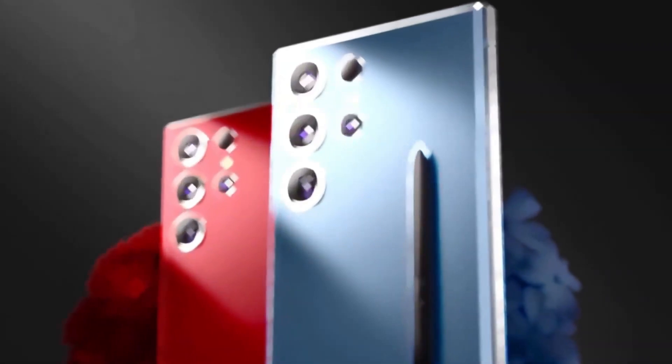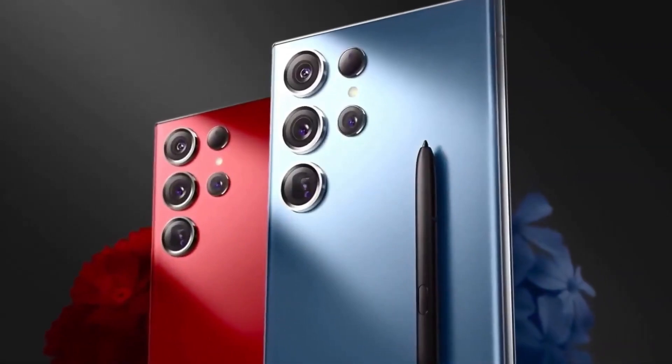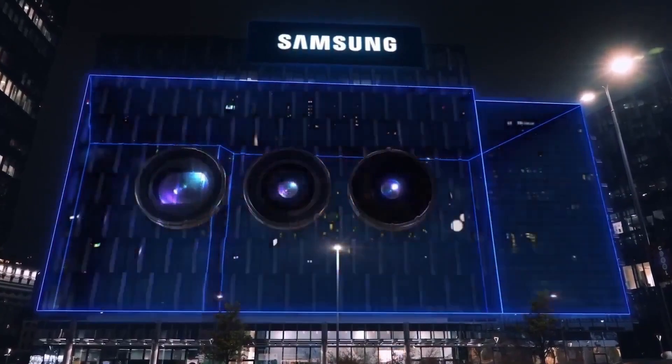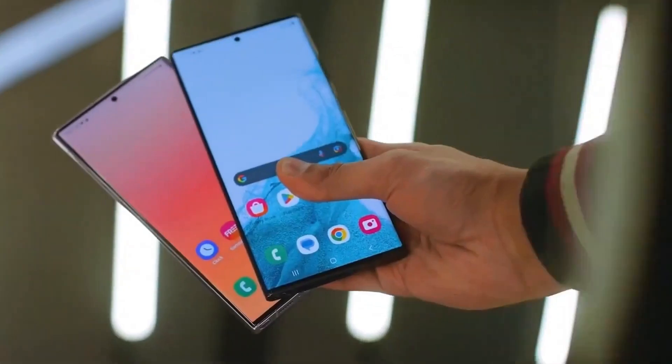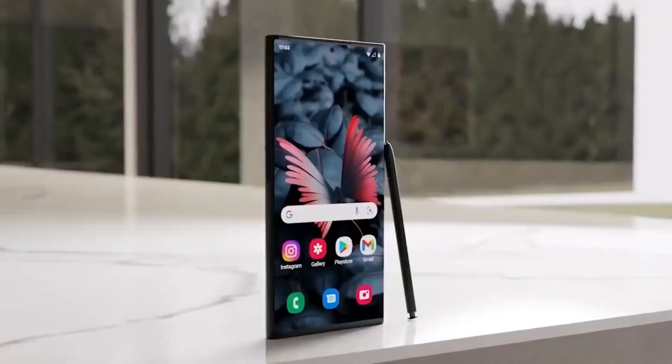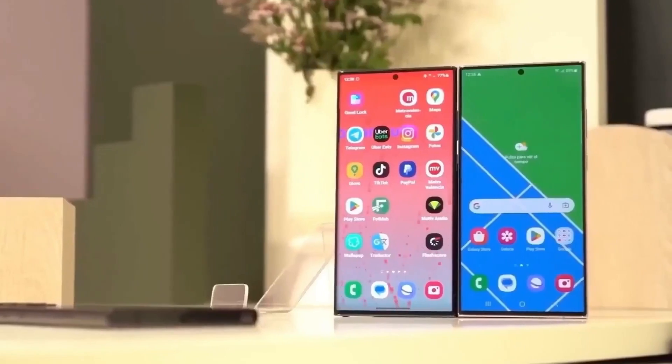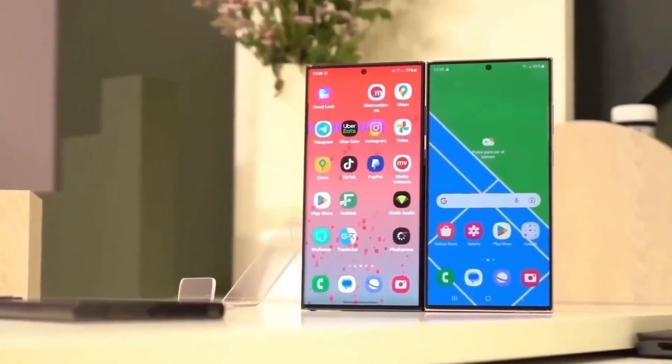We're just a week away from the official launch of the Galaxy S24 series on January 17, and it seems like almost everything you want to know about the Galaxy S24, Galaxy S24 Plus, and the Galaxy S24 Ultra has already been leaked online. These leaks have been pretty consistent over the past few weeks, revealing comprehensive details about Samsung's new flagship series.